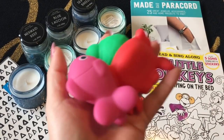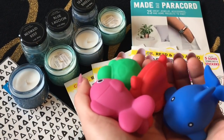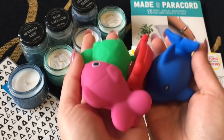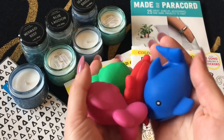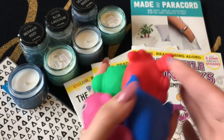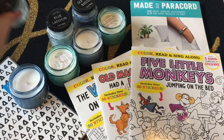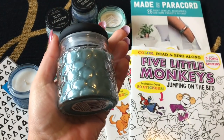It also came with an octopus and a sea star, but my daughter is currently playing with them and would not give them back. These come in packs of three. She got to play with them in the bathtub and really loved them, so I got some good use out of those and I'm really happy with that purchase.